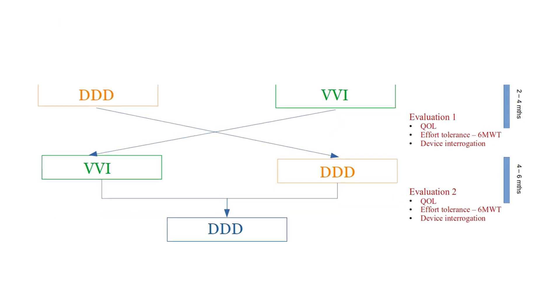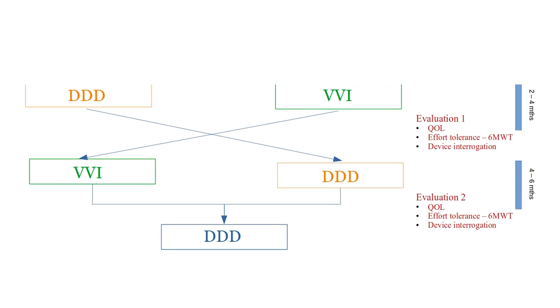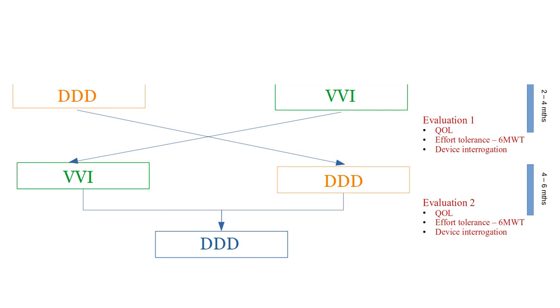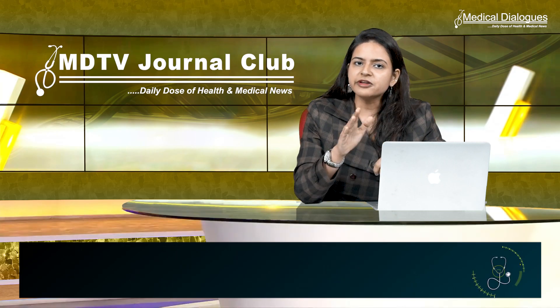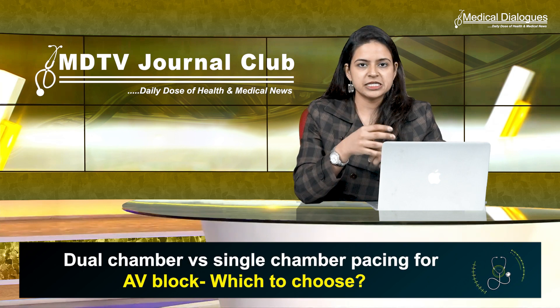At the end of two months after device implantation, randomization was done and the device was programmed to either dual sensor ventricular demand rate responsive or dual chamber pacing modes. The researchers found no difference in functional capacity as well as quality of life between the two pacing modes.